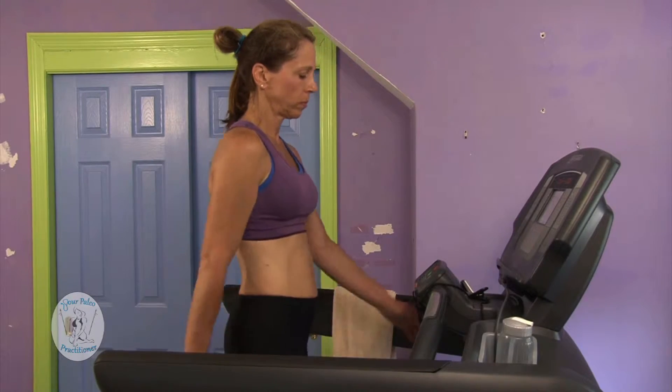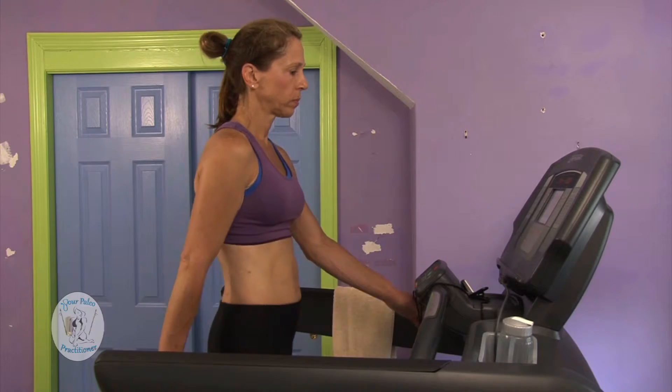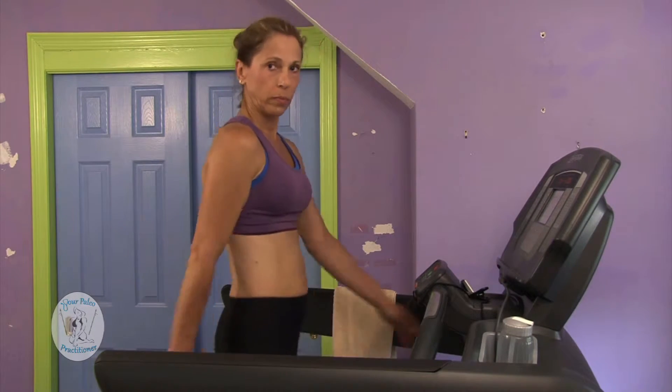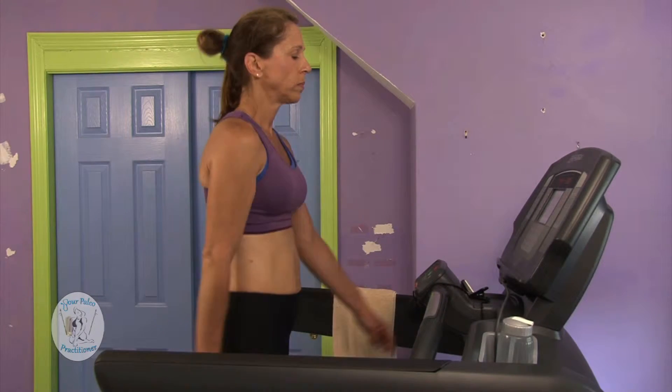We all have tight schedules, and time is the most common reason cited to not exercise. So therefore, interval training can give you amazing results in 20 minutes, rather than 30, 40, 60 minutes, or more.